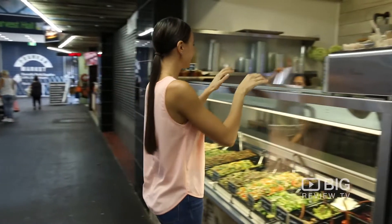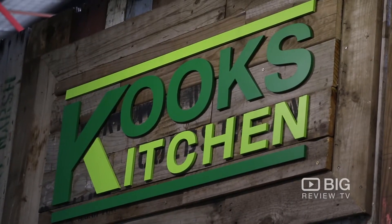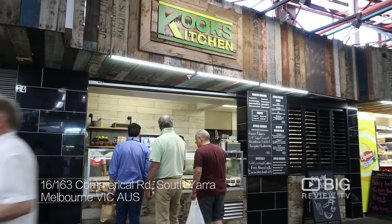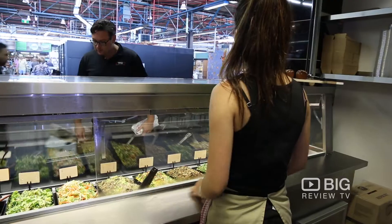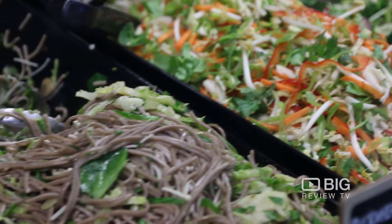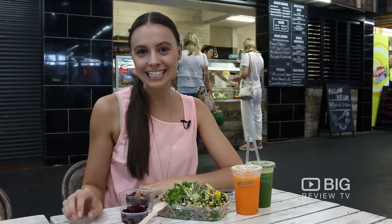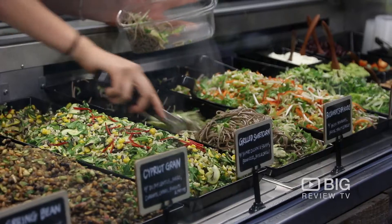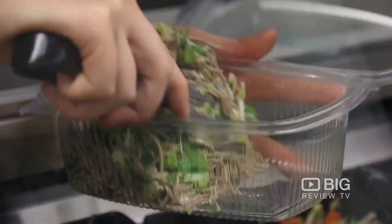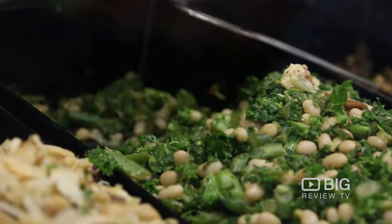It is time for some guilt-free eating. Today I am taking some time out at Melbourne's iconic Prahran Market to enjoy a guilt-free meal. Here at Kook's Kitchen, they pride themselves on bringing health and wellness through food to the forefront.